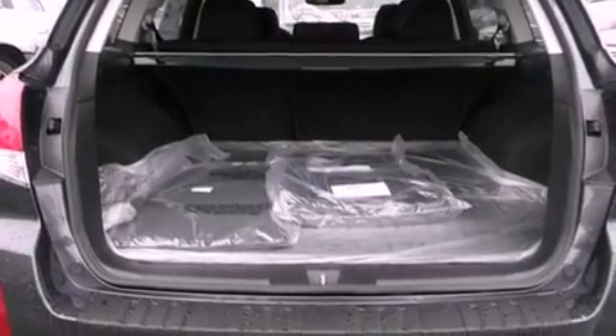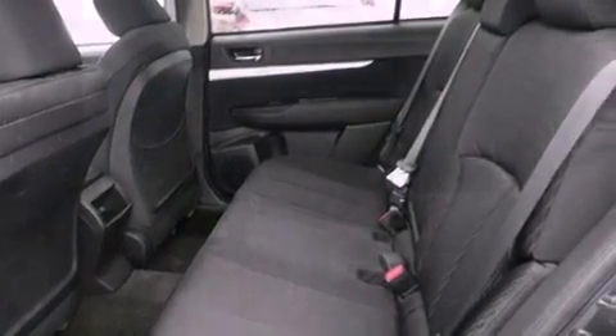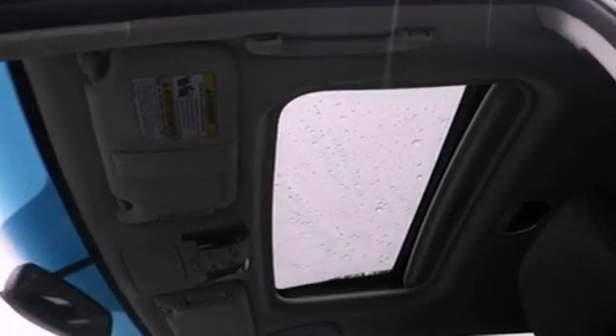The following features are also included: a power driver's seat, a second-row folding seat, steering wheel controls, a CD player, a leather-wrapped steering wheel, a security system, fog lamps, an anti-lock braking system, a rear window defroster, and cruise control.